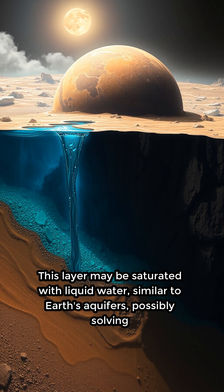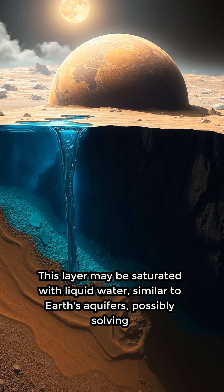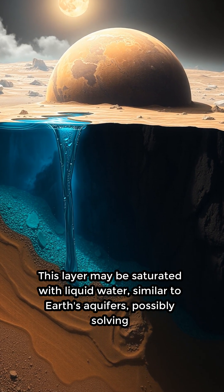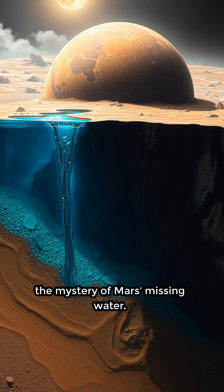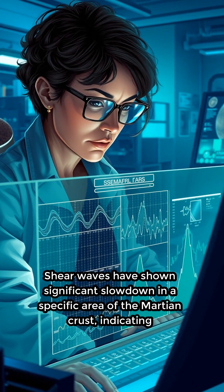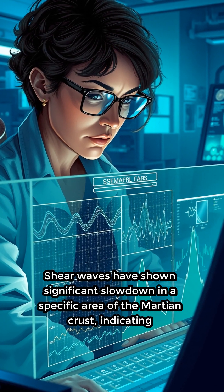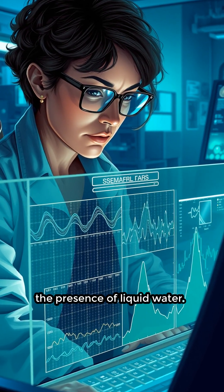This layer may be saturated with liquid water, similar to Earth's aquifers, possibly solving the mystery of Mars' missing water. Shear waves have shown significant slowdown in a specific area of the Martian crust, indicating the presence of liquid water.